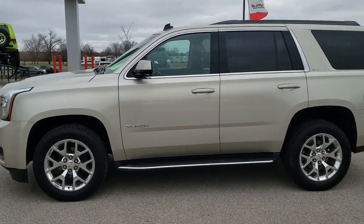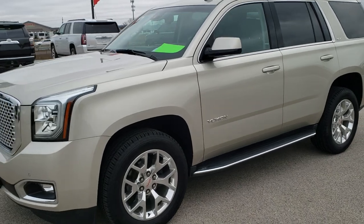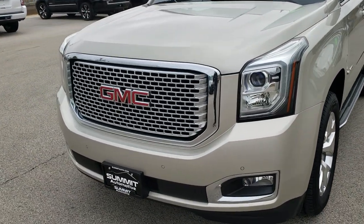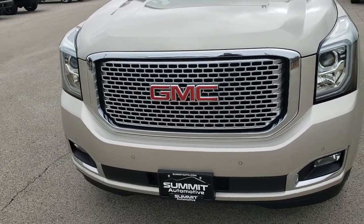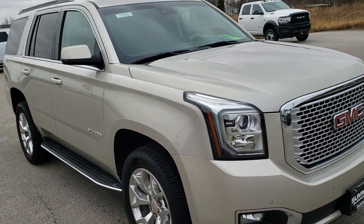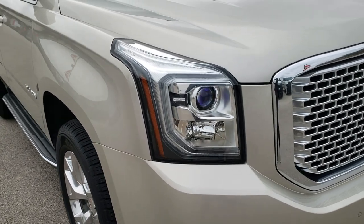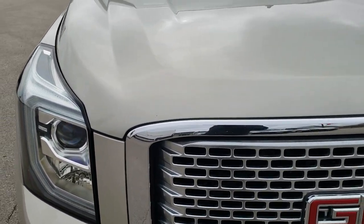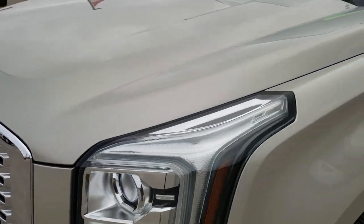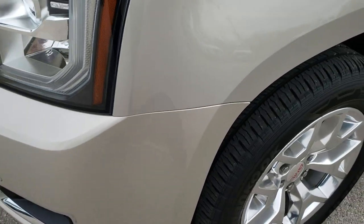This is stock number 10404. We are here at Summit Automotive in Fond du Lac, Wisconsin, your new and used SUV headquarters. Today we are checking out this super clean 2015 GMC Yukon SLT. This vehicle has the 5.3 liter V8 motor, which has been fully safety inspected by our service shop. It has a fresh oil and filter change, all fluids have been checked and topped off, and this Yukon is 100% ready to go.